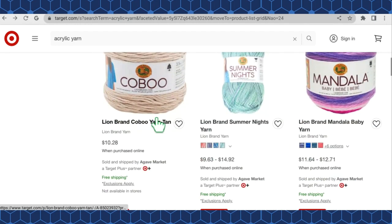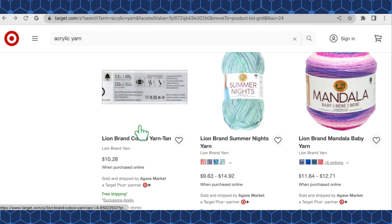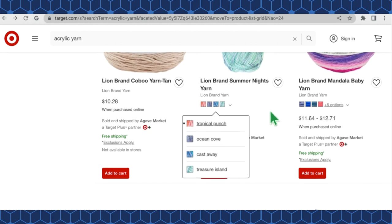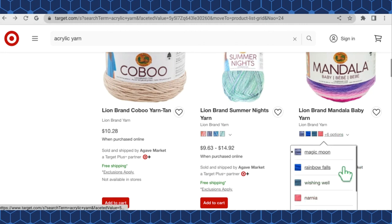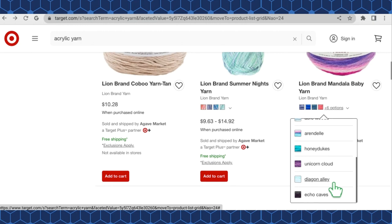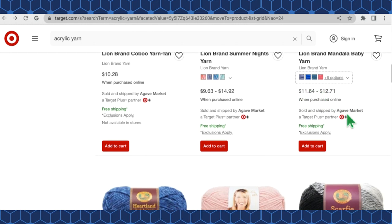We have Kobu for $10.28 in just one color, and Summer Nights at $9.63 in four colorways: Tropical Punch, Ocean Cove, Castaway, and Treasure Island — love those names. Lion Brand Mandala Baby Yarn has 10 color options including Magic Moon, Rainbow Falls, Wishing Well, Narnia, Acre Woods, Arendelle, Honey Dukes, Unicorn Cloud, Diagon Alley — very Harry Potter — and Echo Caves, priced $11.64 to $12.71 a skein.